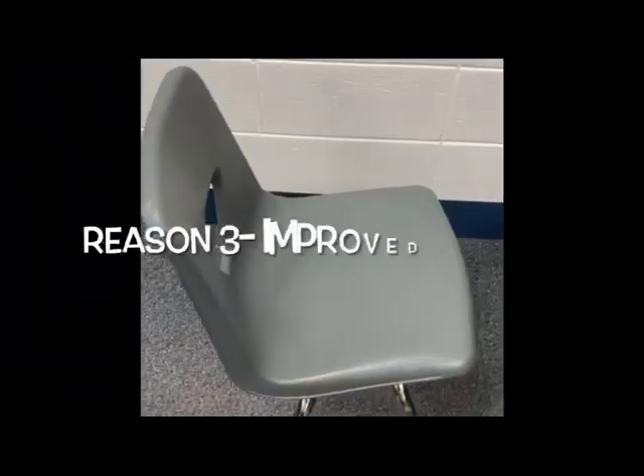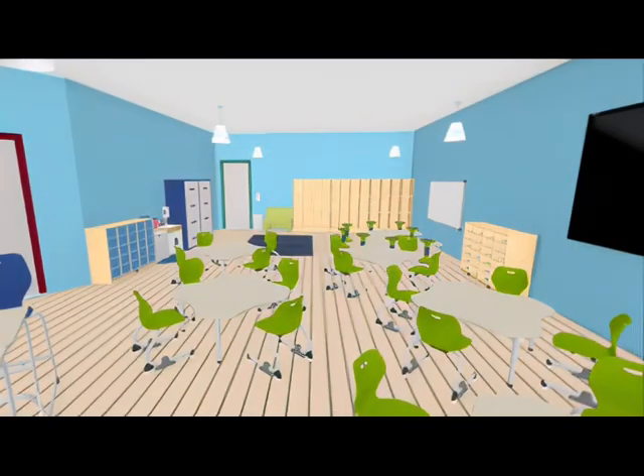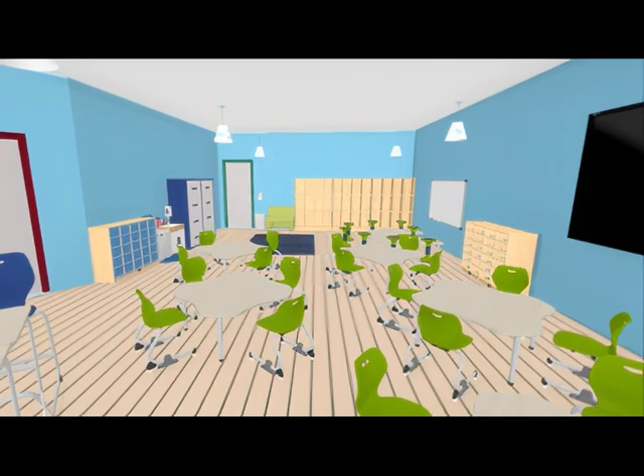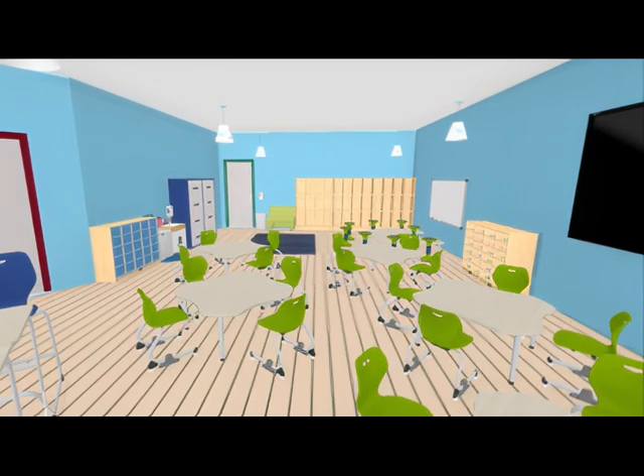Another reason we need KI furniture is improving our seating situation, like with that wiggly chair right there. The KI furniture would allow for our students to be able to fidget and wiggle in a safe way without any worries about their chairs tipping over.